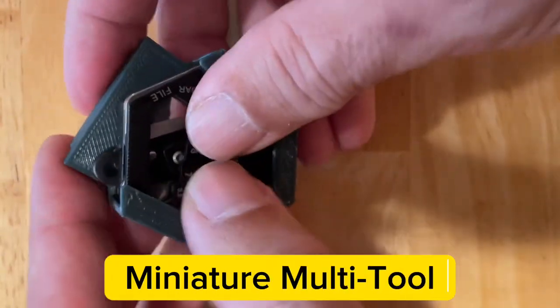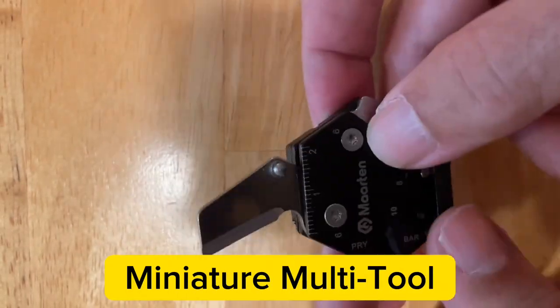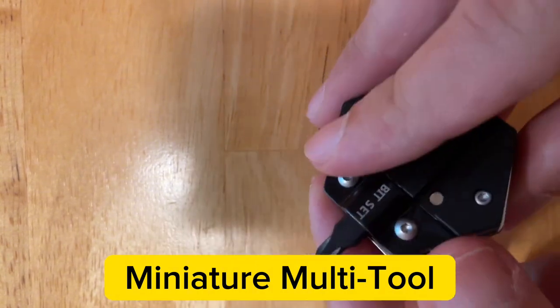Mini stainless steel multi-tool contains a knife, hex wrenches, wire strippers, nail files, screwdrivers, and a bottle opener.